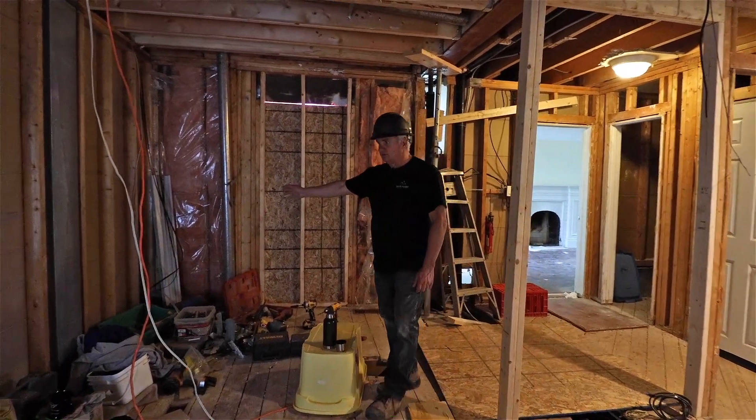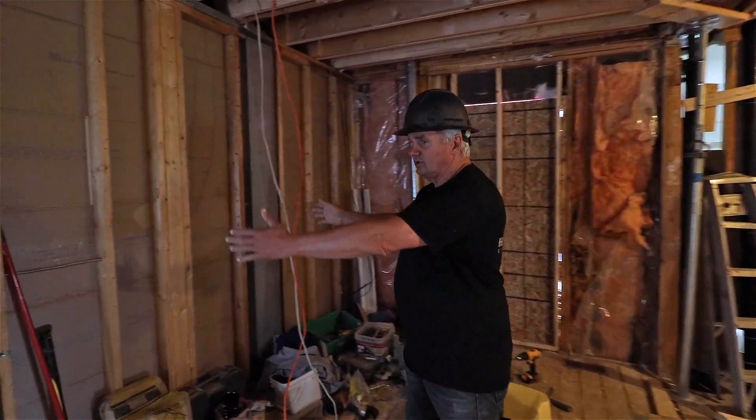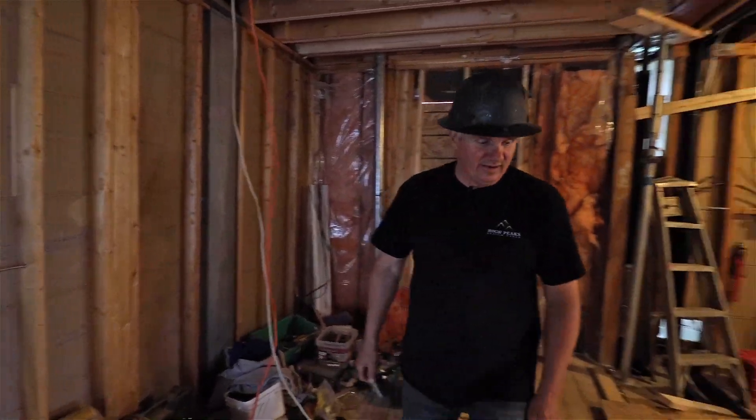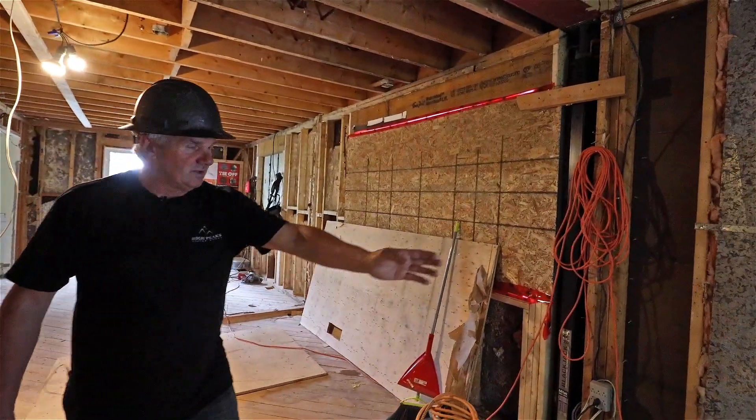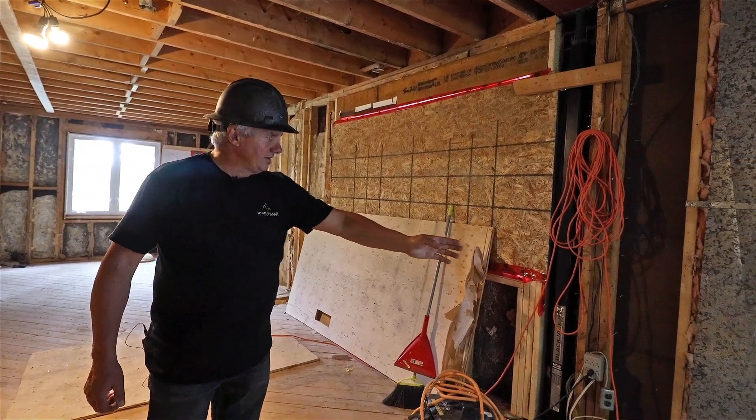The millwork continues around here. We'll have the fridge here. I know it's hard to visualize right now, but when it's all said and done, you'll see how nice this kitchen comes out. Starting with countertops over here.